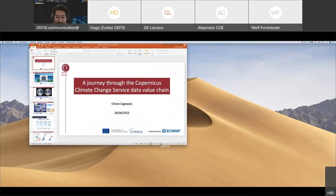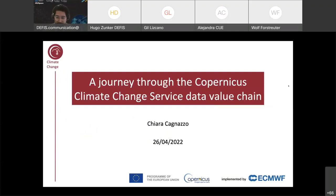Before I hand the floor to Chiara, we'll just look at the answers from our Slido question — if the audience uses climate data for work or research, the vast majority said yes. Chiara, just let me know if you're having any issues with sharing. Can you hear me properly? Yes, loud and clear. My screen is now in full mode. Can you see my screen? Yes, and it's not flashing either. The floor is yours.